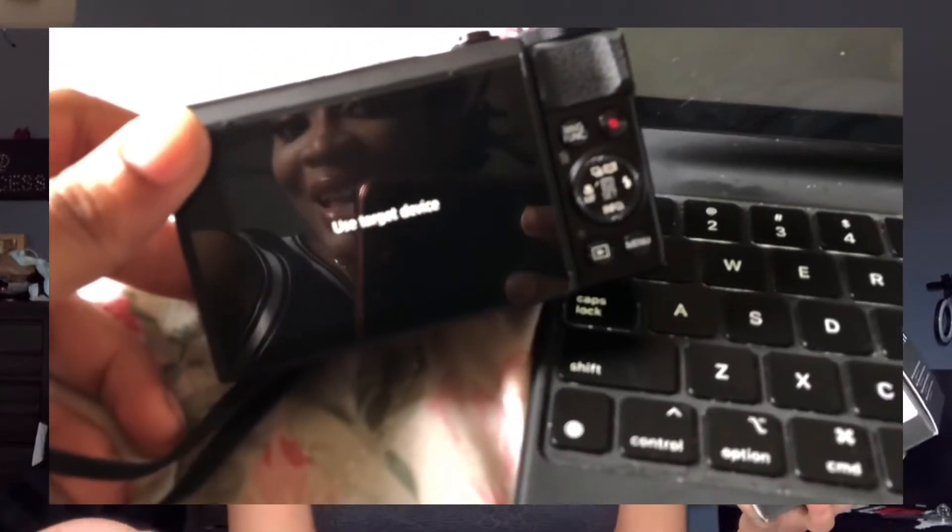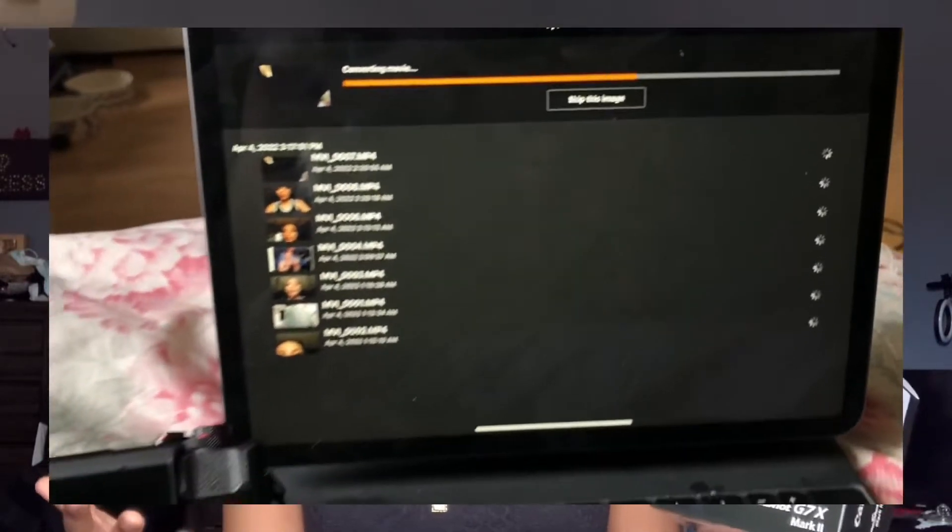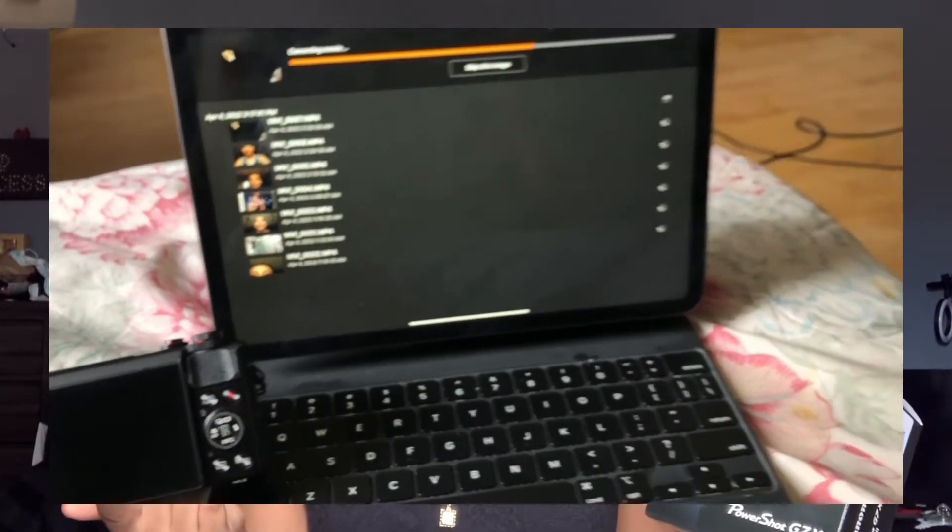What I was looking for in a camera was the Wi-Fi capability, because even though I've been doing all my past videos on my iPad, I also edit on my iPad. I didn't want to get anything that would add extra barriers — like a hard drive or another cord — just to be able to edit. I wanted the transition to be seamless, and this camera has that capability.